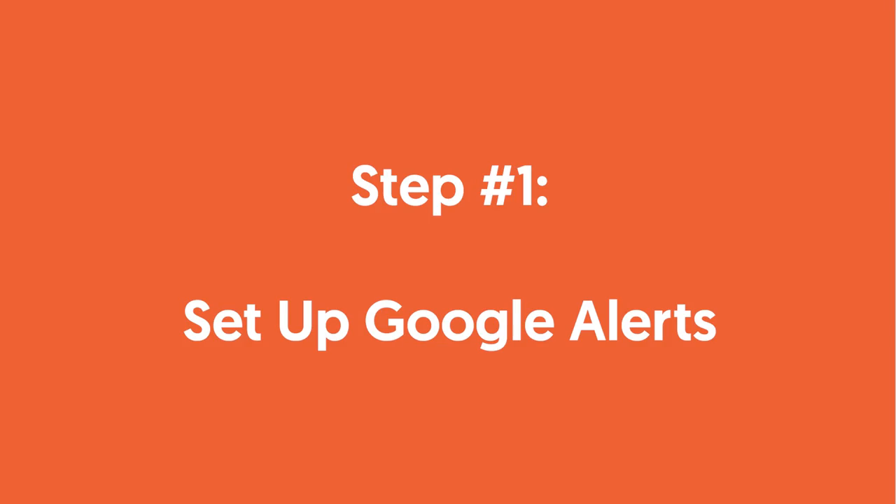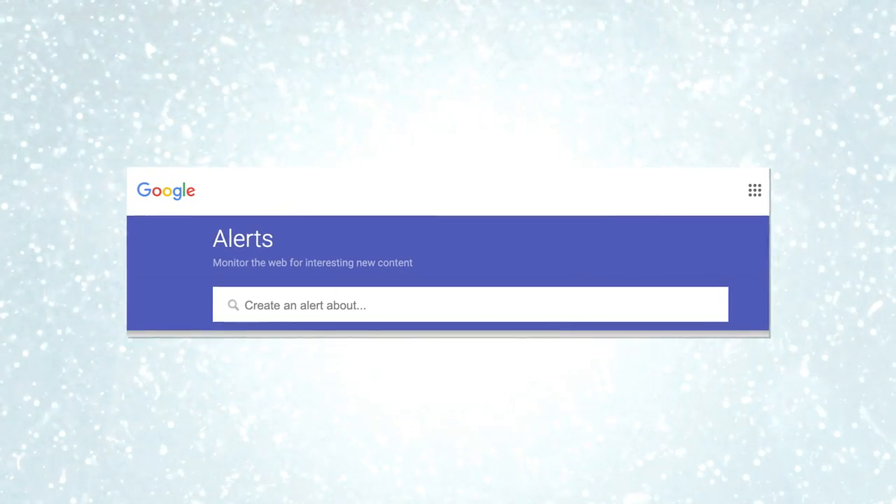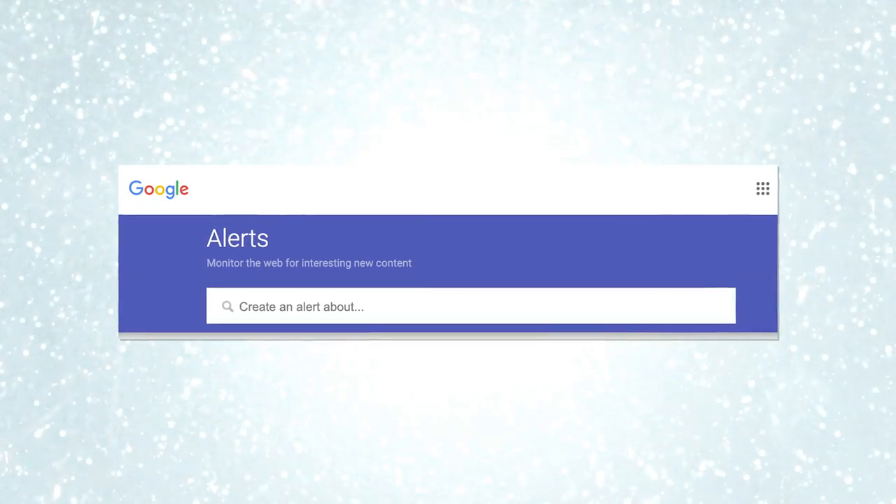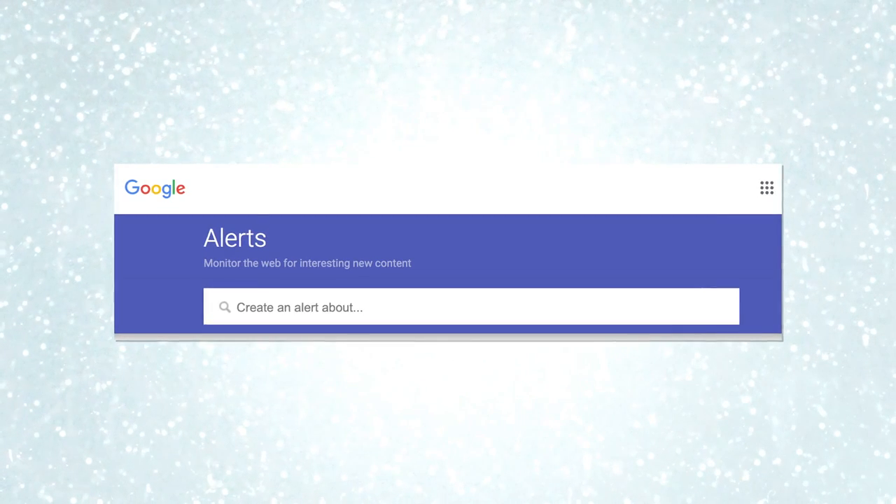Step one: set up Google Alerts. Tracking every single update that Google makes can be exhausting, but you can't afford to miss out on the big core algorithm updates. With Google Alerts, you'll receive notifications directly in your inbox whenever algorithm updates are mentioned online, giving you enough time to mentally prepare and tweak your SEO strategy if needed.